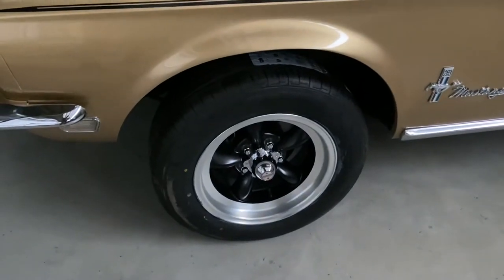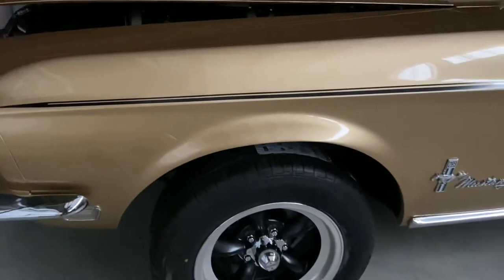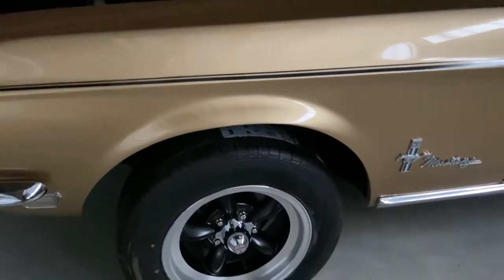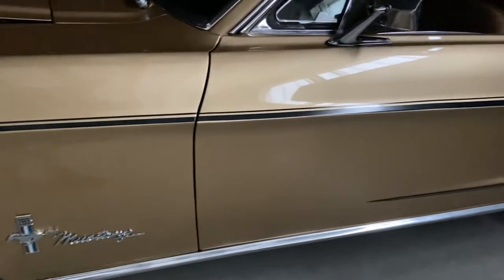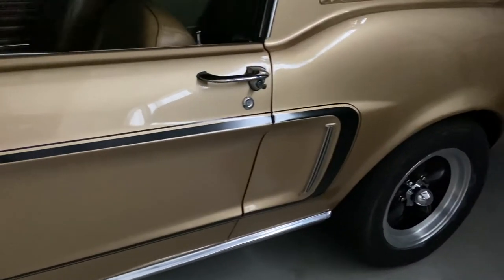I've put on black torque thrust wheels, but we can do styled steel wheels. The car is sitting high in the front because I put the wheels on and then haven't driven it since. On brand new wheels and tires, the car has front disc brakes. We can do styled steels, we can do Magnum 500s, and we can do the polished torque thrusts that were on the car when it arrived.